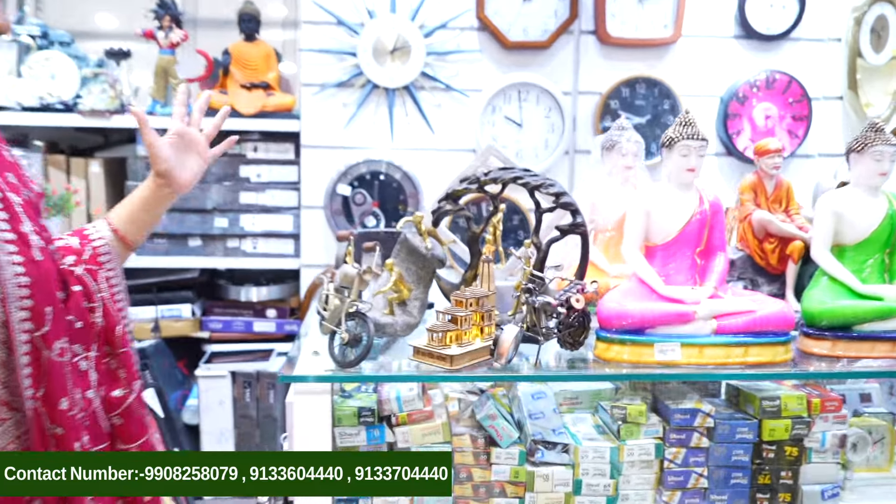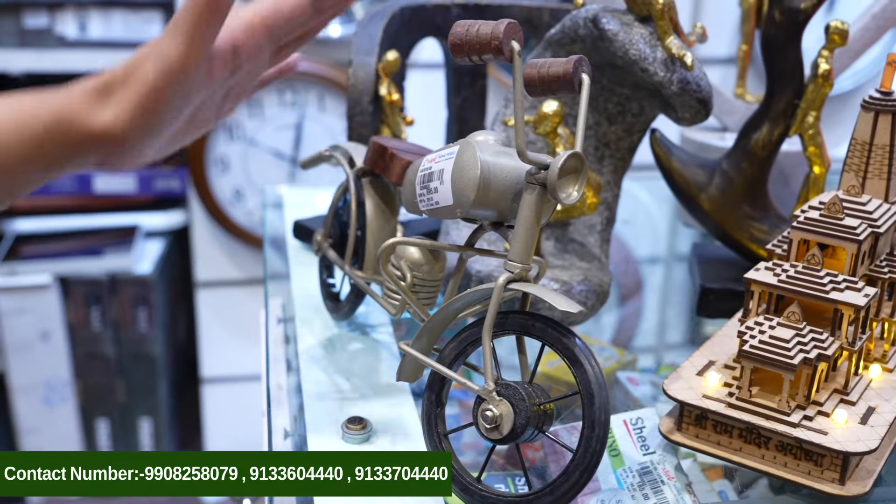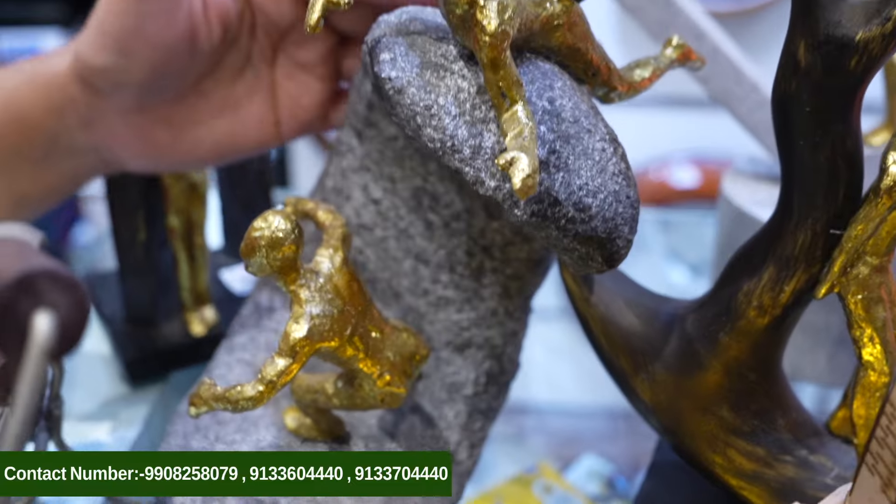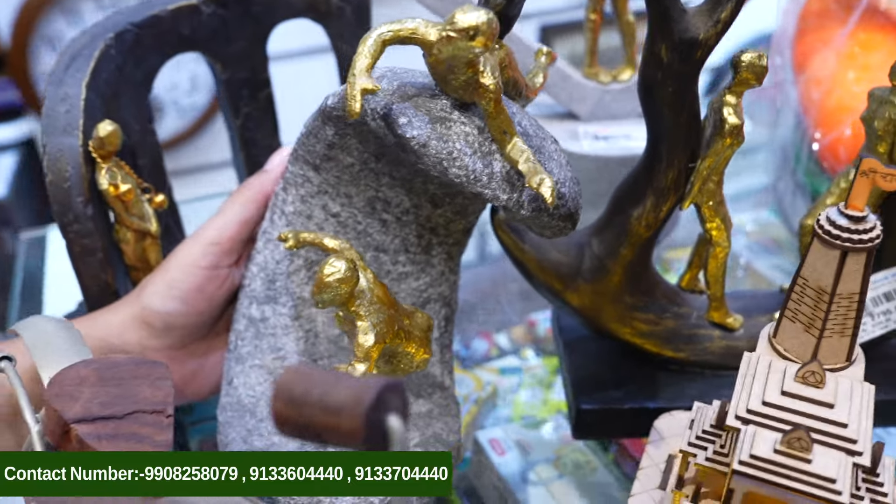Now let's start. A Royal Enfield showpiece is here — it looks superb, an artistic design. A lovely showpiece is right here.